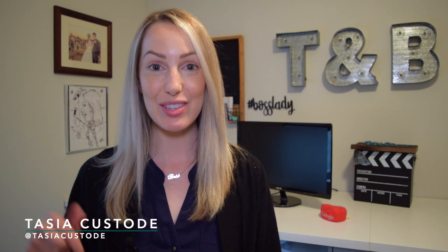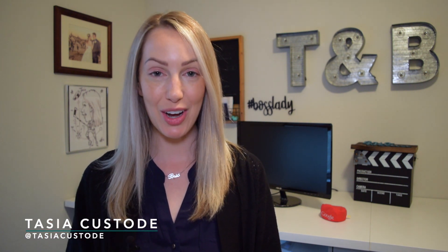Hey friends! I'm Tasia, and this video will show you how to prevent your Echo and Google Home devices from storing all of your recordings.